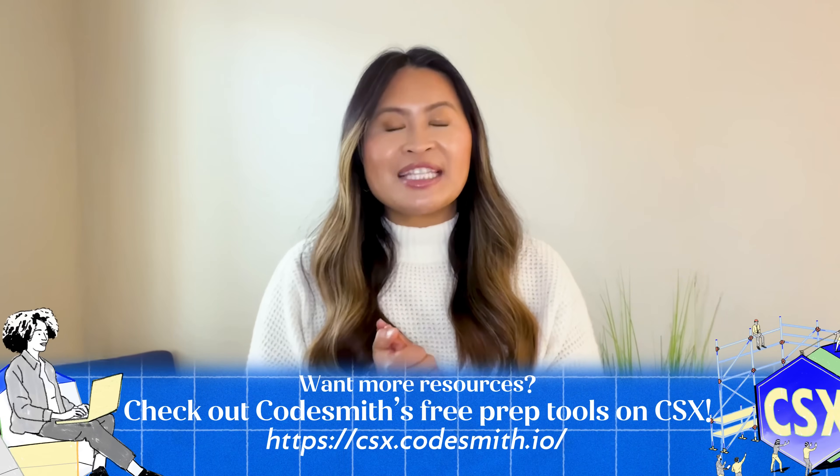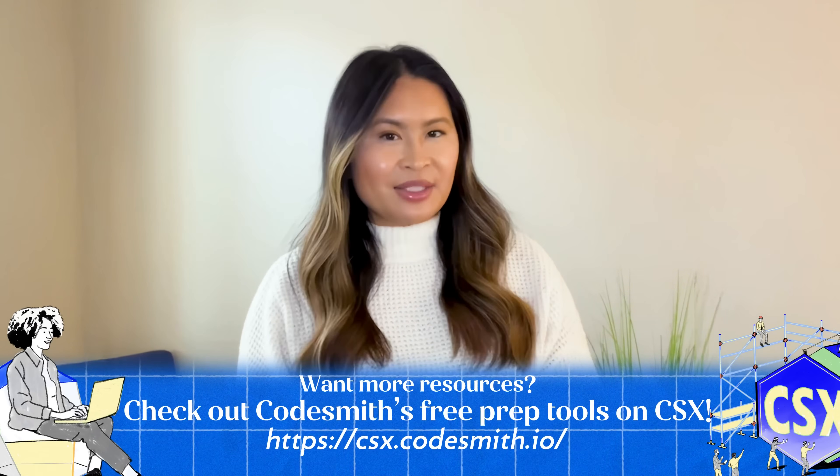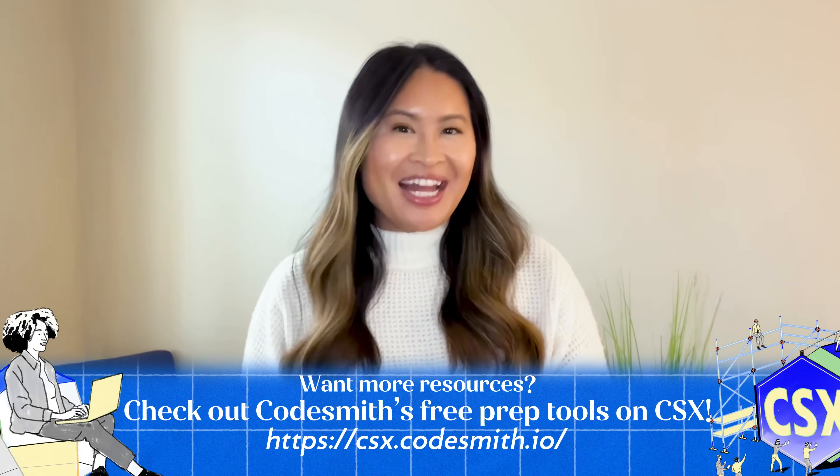All right, now you're ready. With strong fundamentals, a strategic approach, and clear communication, you're set to shine in the Codesmith technical interview. Remember, it's about the journey and the solution, so let your thought process shine. If you're interested in diving deeper, Codesmith has some fantastic resources on their CSX platform. Good luck and go crush that interview!